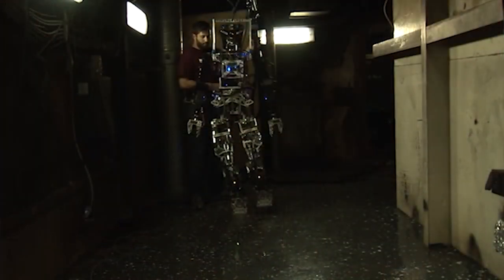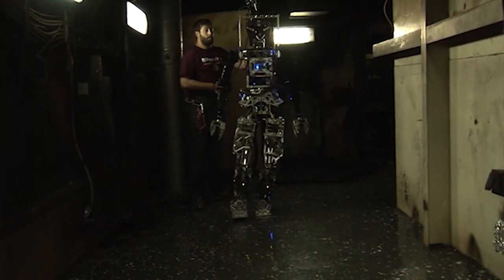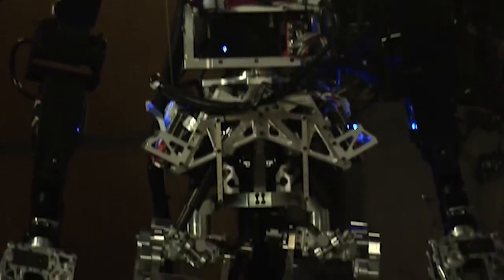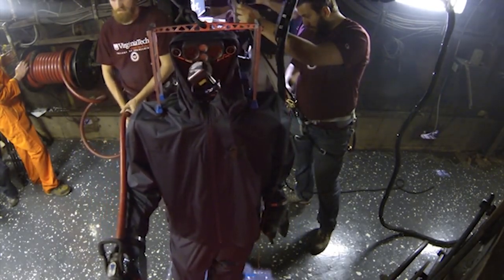Researchers at Virginia Tech have developed it. It is one of the most autonomous military robots utilizing advanced military technology, and its ultimate objective is to extinguish fires that break out on naval ships.